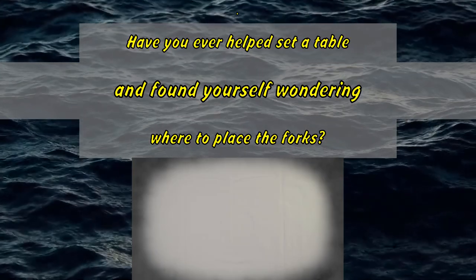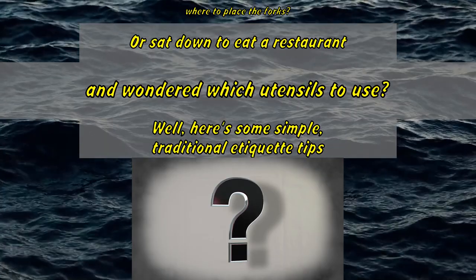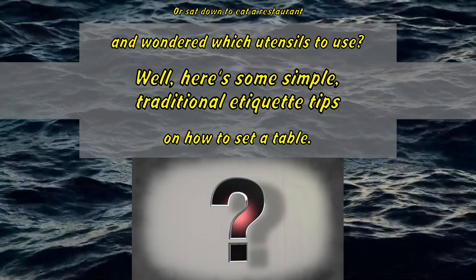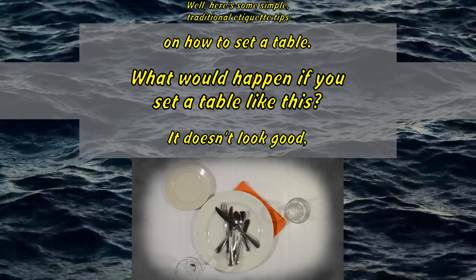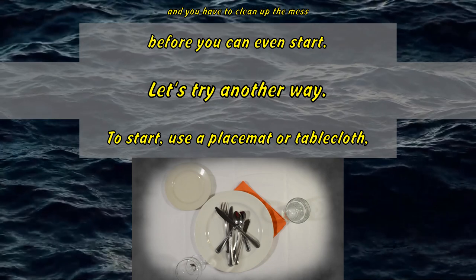Have you ever helped set a table and found yourself wondering where to place the forks? Or sat down to eat at a restaurant and wondered which utensils to use? Here are some simple, traditional etiquette tips on how to set a table. What would happen if you set a table like this? It doesn't look good and you have to clean up the mess before you can even start. Let's try another way.